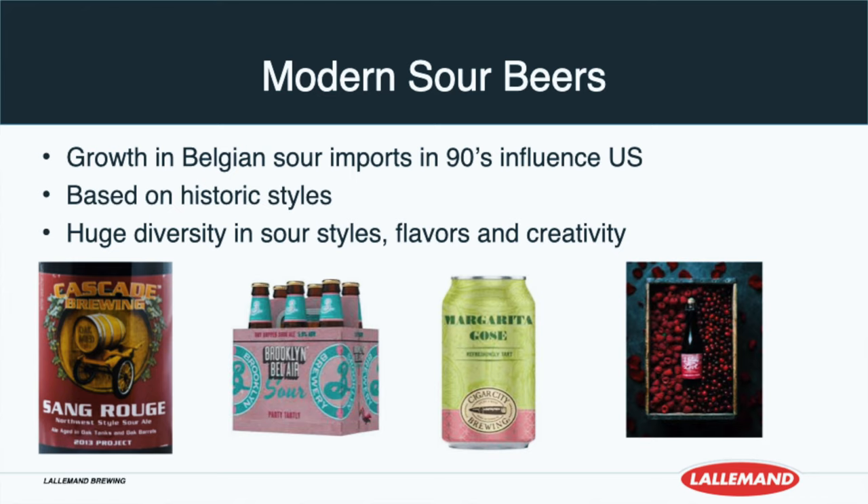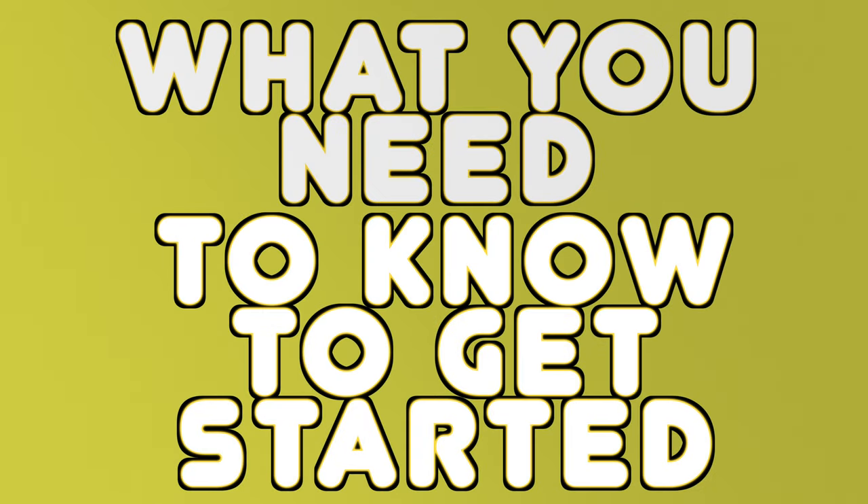This has led to further discovery and creativity within the sour beer market. So let's now look at what you need to know about this so that you can begin your sour beer brewing journey. Firstly, the souring process involves introducing various key microorganisms into your beer. So let's start by looking at some of those first.